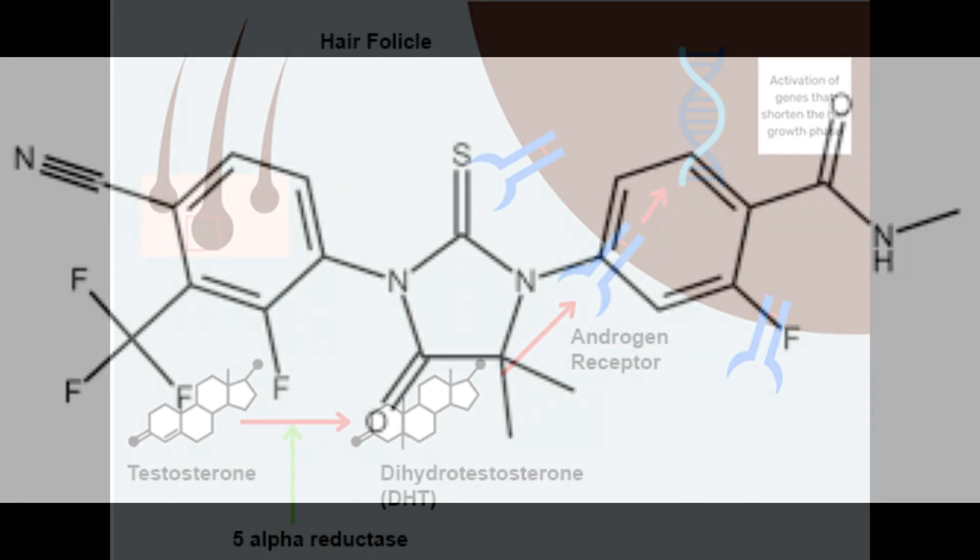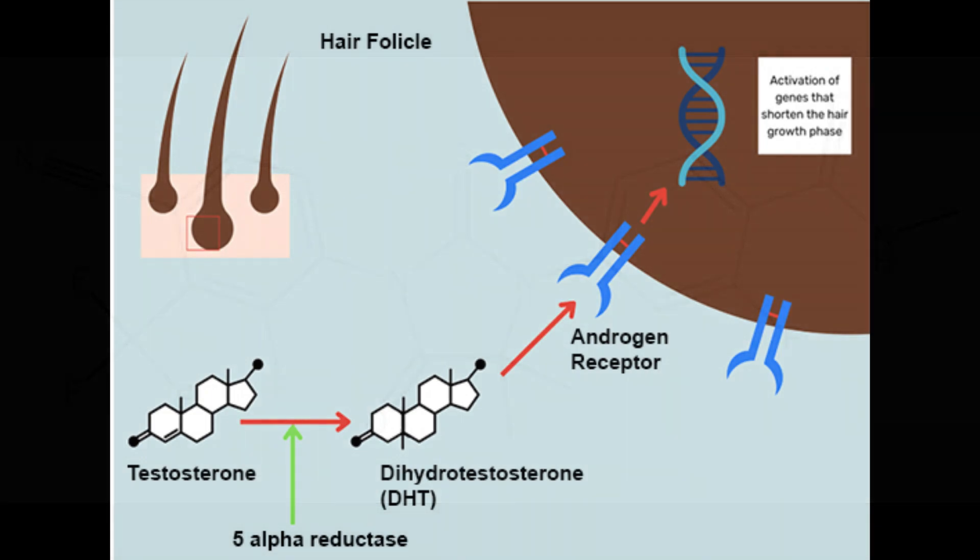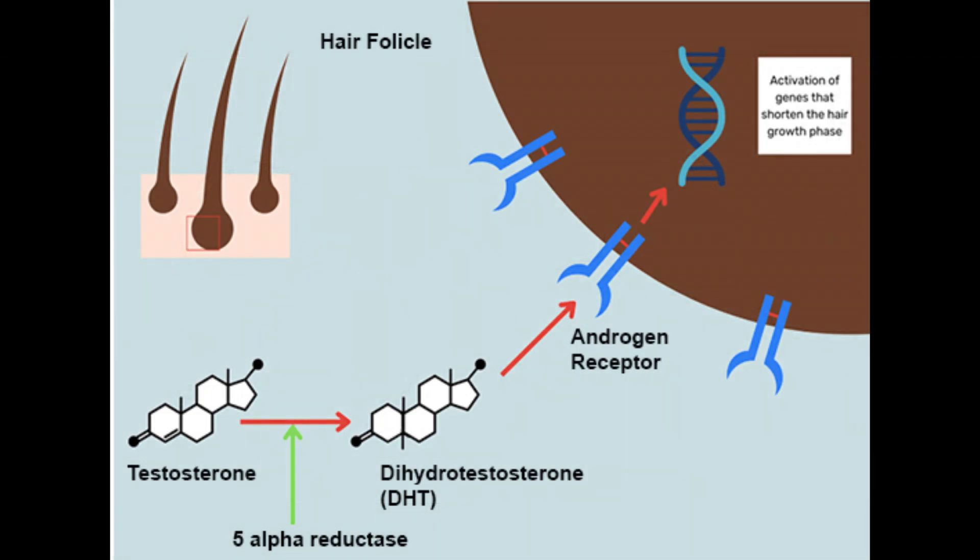Because once DHT attaches to that receptor, various gene encoding processes occur, and then it signals to the hair follicle — okay, time to grow less keratinocytes.